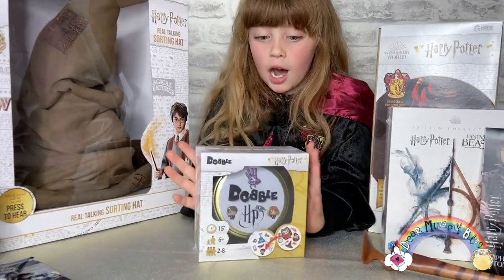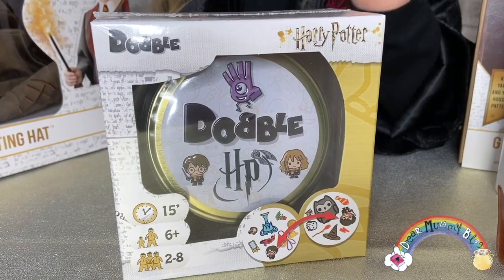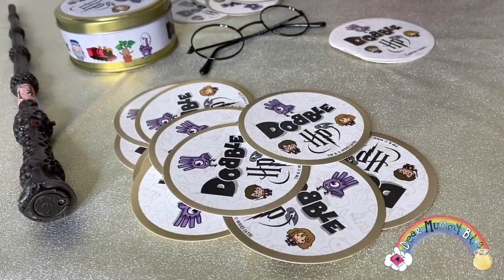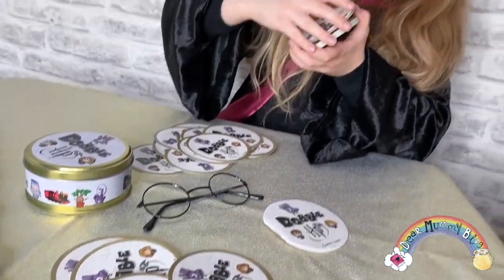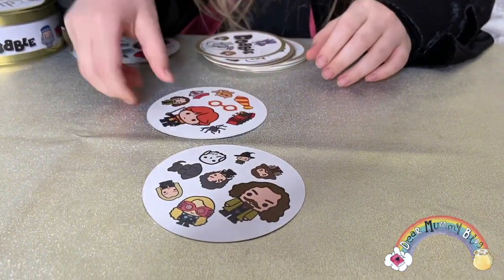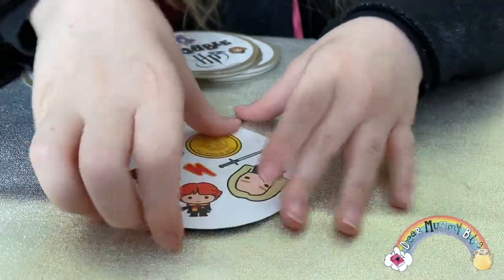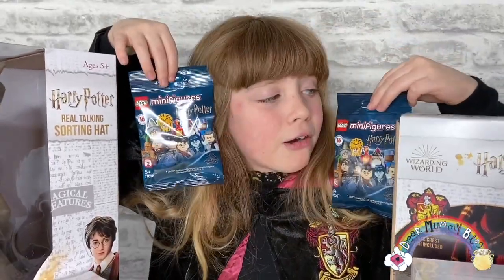This is Harry Potter Double Double — it's a speedy observation game where players race to match the identical symbols between cards. There are five mini games in one pack, so I can't wait to challenge everyone around the Christmas table this year. You can pick up Double Double online for around £14.